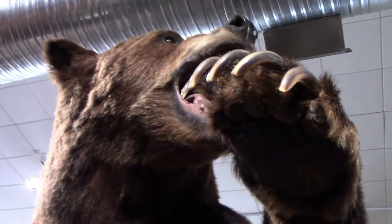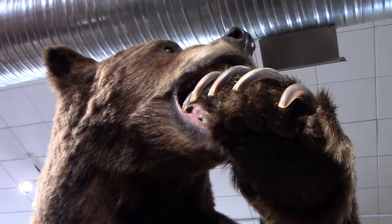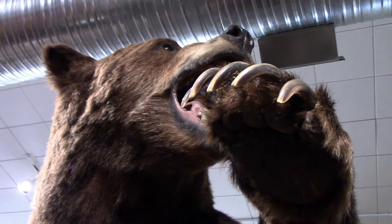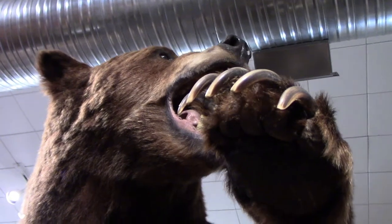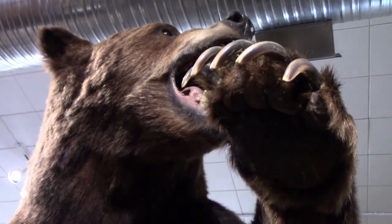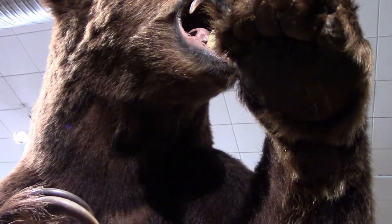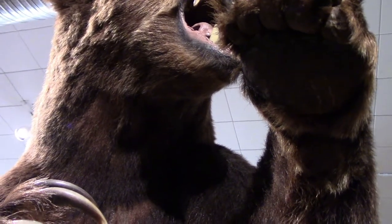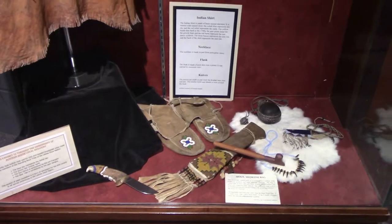Lewis and Clark came in contact with grizzly bears. They killed them pretty easily with their guns and didn't understand why the Native Americans were so scared of them — I guess it was because of their inferior weapons. Meriwether Lewis said, quote: 'In the hands of skillful riflemen, they are by no means as formidable or dangerous as they have been represented.' Here are some Sioux artifacts.